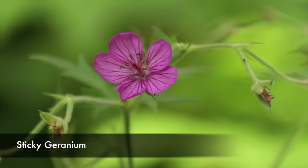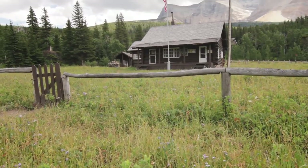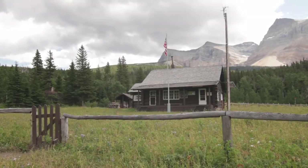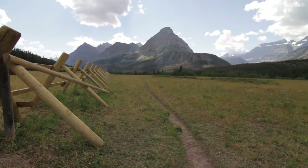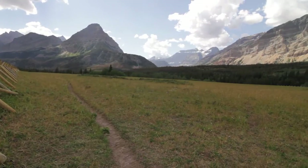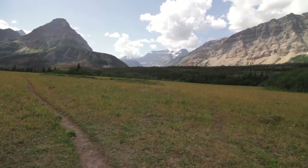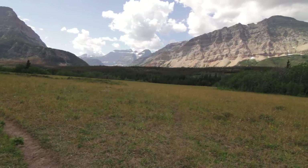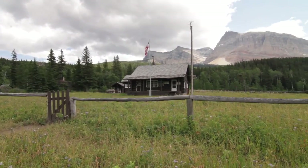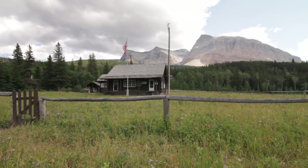Coming up to the Belly River Ranger Station is where I peel off. It's probably one of those ranger stations that receives a lot of administrative work just because it's one of the few administrative places this far north and on the east side.